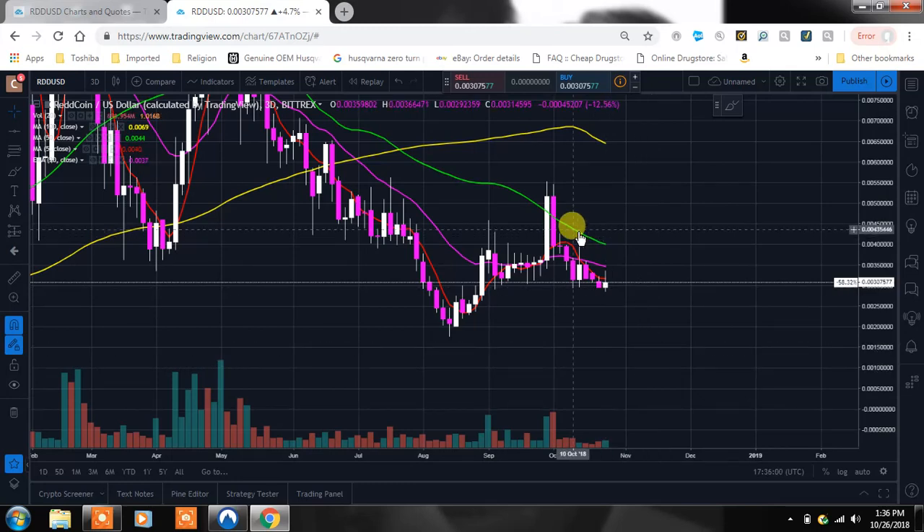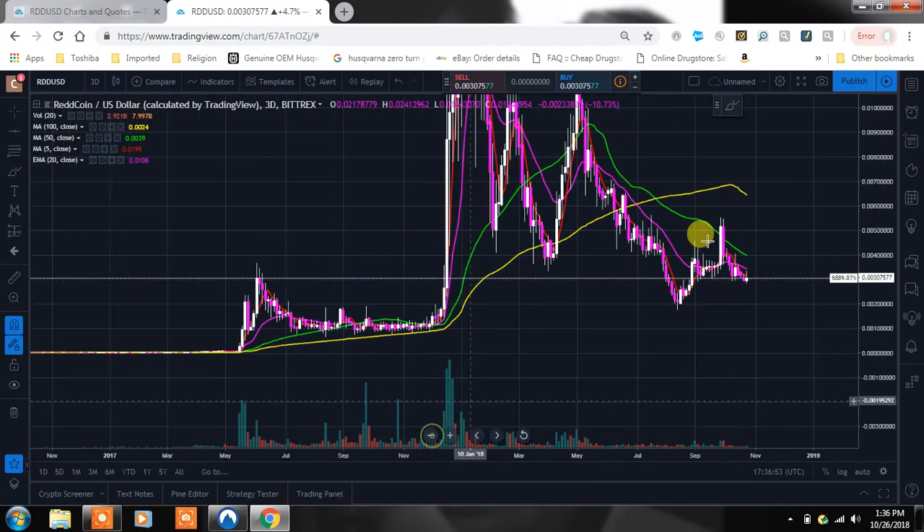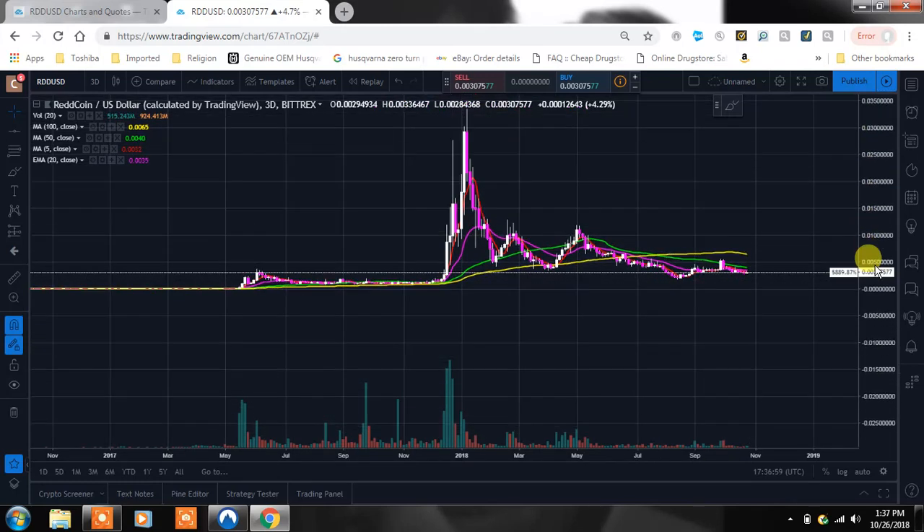The 50 MA in green — think of moving averages like a raging river. They're all coming down on top of us right now; we have to get through all of them to continue to the upside. On the flip side, they'd be acting as support. Guys will likely be shorting right off the 100-day moving average — even if huge volume came in and we busted past the tweezer top, we'd run right into the 100 MA and that's where shorts would come in.